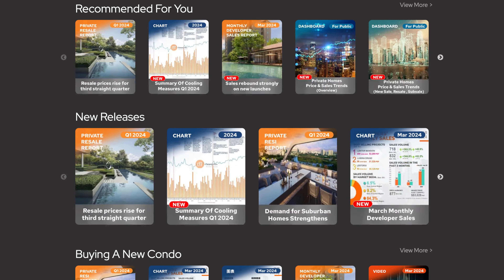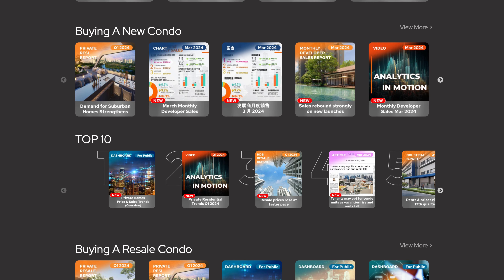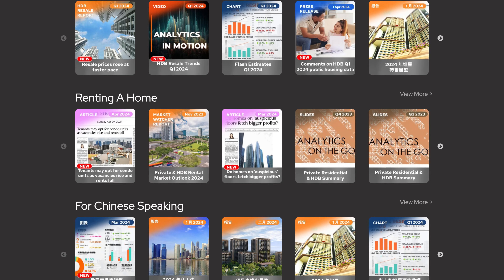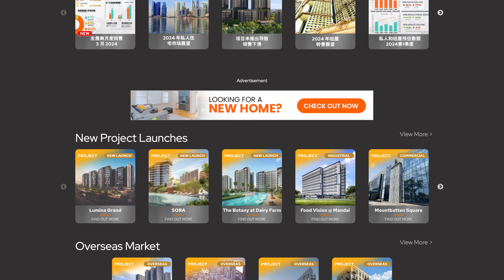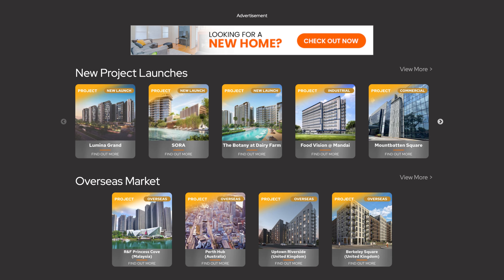We also have other content categories such as buying a new condo, our top 10 items, buying a resale condo, buying a resale flat, renting a home, as well as content in Mandarin. We also feature our new project launches for those who want more information, as well as some of our overseas projects.